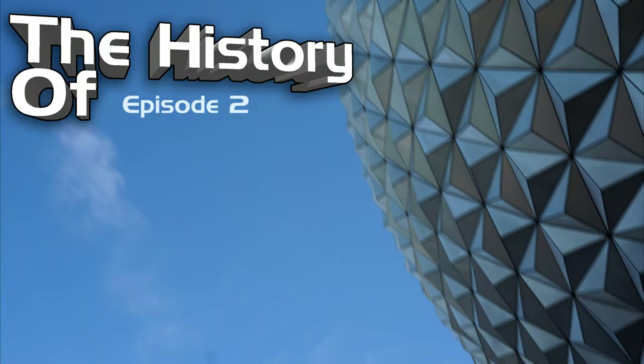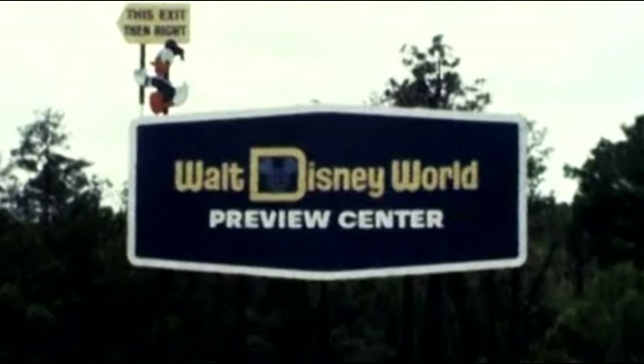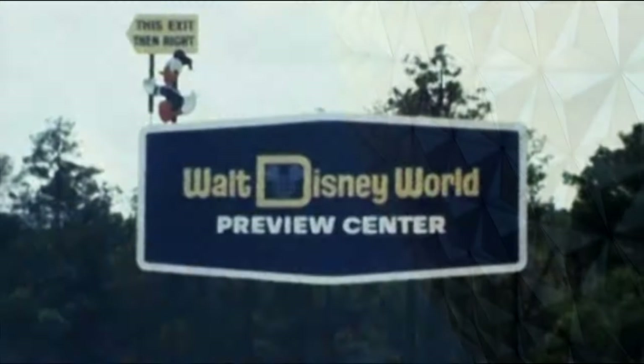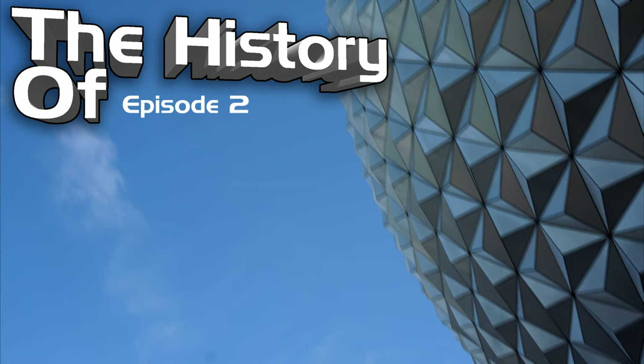Hello everyone, and welcome to the second episode of The History Of. My name is Tucker, but you can call me Epcat, and in today's episode we will be discussing the Walt Disney World Preview Center. Before we begin, please be sure to subscribe, leave a comment on what you want to see next, and maybe even check out my merchandise down below. Now grab your popcorn, sit back, relax, and enjoy the video.